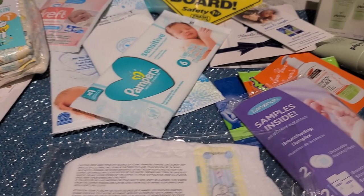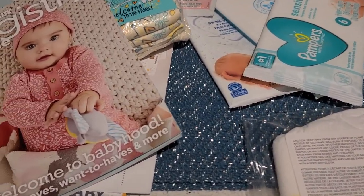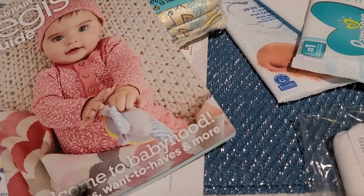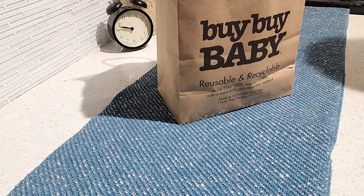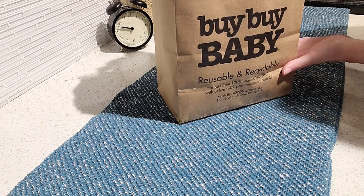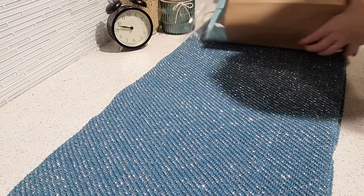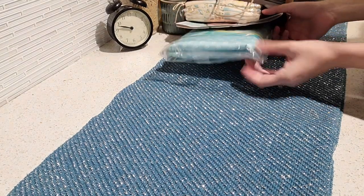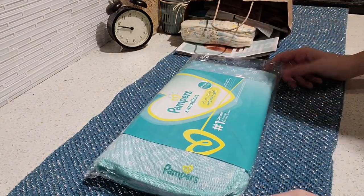Hey everyone, this is Nina. Today I'll be showing you all these goodies that you can see for free by signing up for your baby registry at Bye Bye Baby. I'll start here with what you get from the store — here's a little bundle from Pampers, and let's open it up.